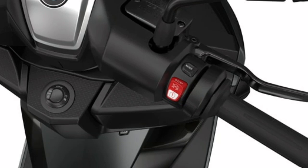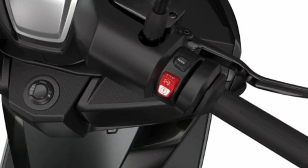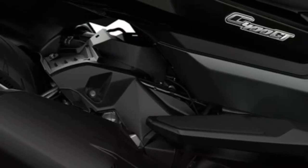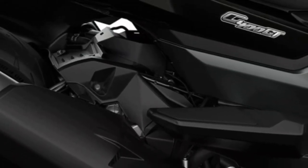With ride-by-wire, the throttle response is finely tuned. Keyless ride as standard means you can just climb on and set off.